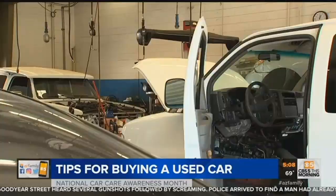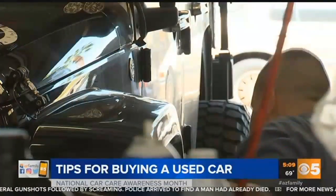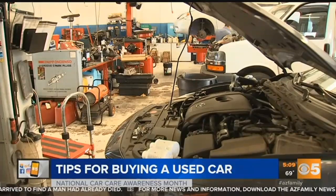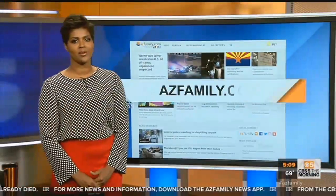Consumer Reports says paying for an extended warranty is another thing you should not do — it's not worth it. Surveys show it is rare that the premium you'll pay will equal the amount of a repair claim that could happen down the line.